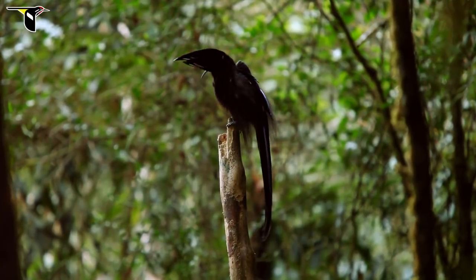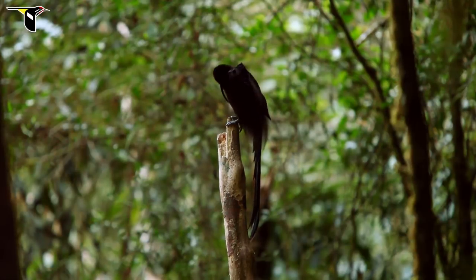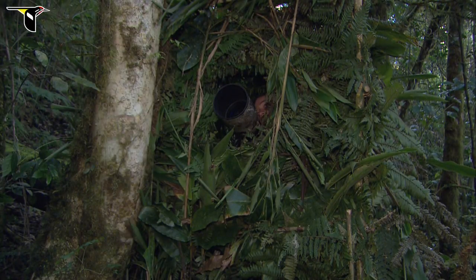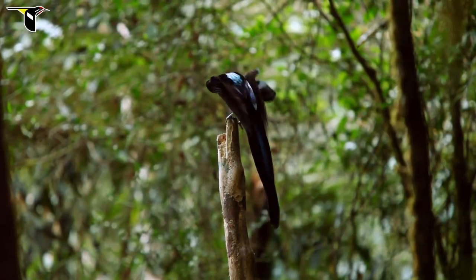You can't obtain the close, intimate looks at birds without working out of a blind. You have to sort of hide or disappear into the forest if you want to be able to get that close to the animals.